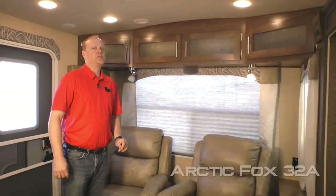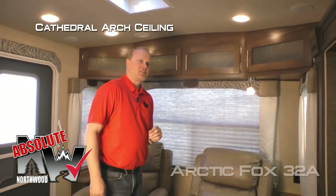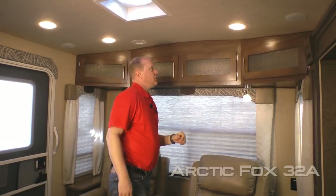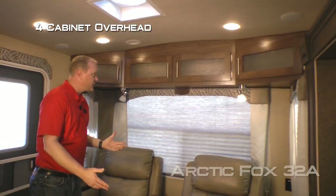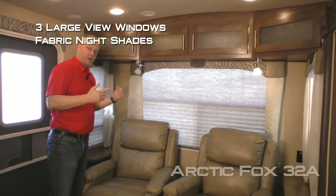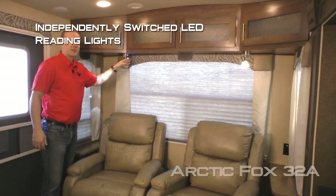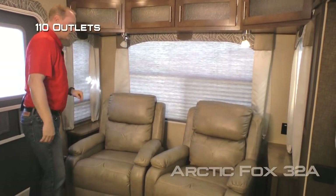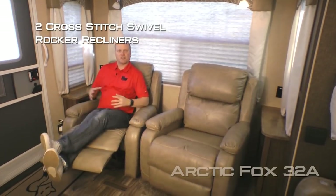When you first enter the 32A, one of the first things you're going to notice is an Absolute Northwood feature — cathedral arch ceiling construction, which can add up to an additional four inches of headroom that really opens up the coach. There are four cabinet overheads in your rear living area, and three large view windows with fabric nightshades found throughout the coach. Independently switched LED reading lights on either side, both with nightlight function, end tables, 110 outlets, and two comfortable cross-stitch swivel rock recliners.